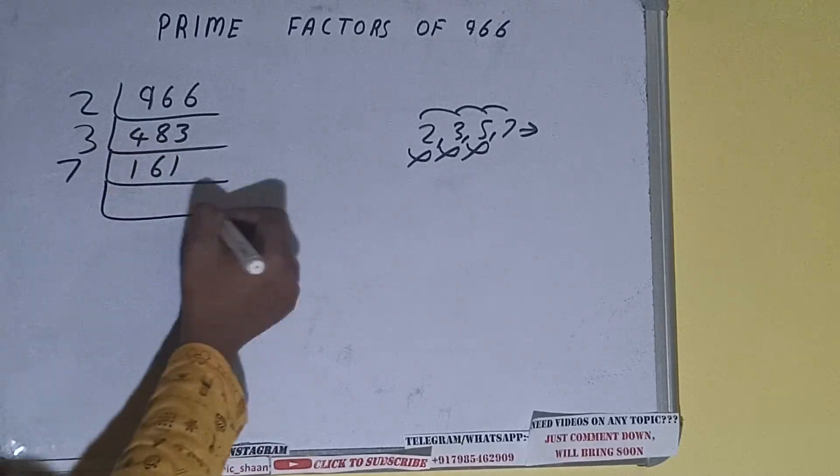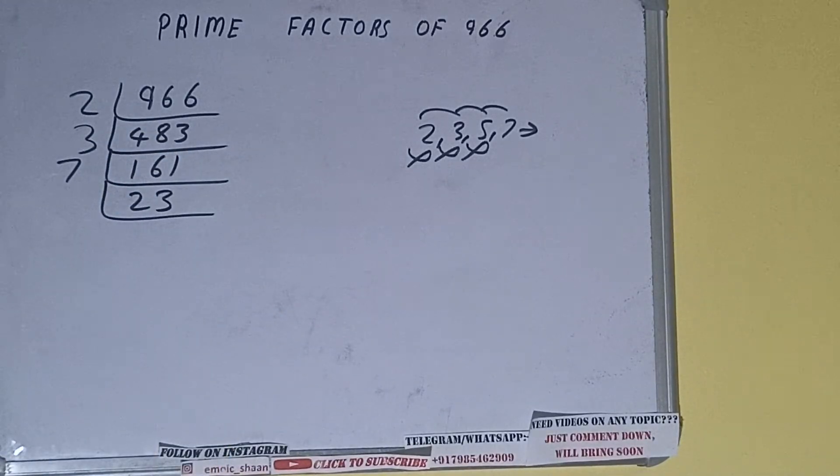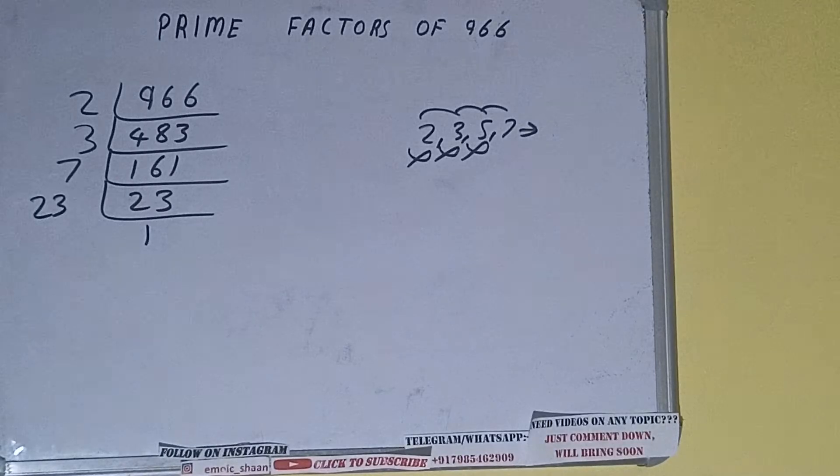So we divide by 7 and we'll be having 23. Now 23 is not divisible by 7 further, and 23 is also a prime number, so it is only divisible by itself, that is 23.